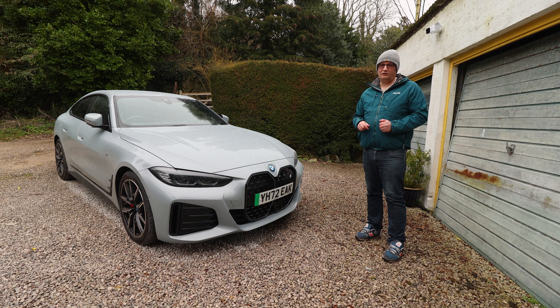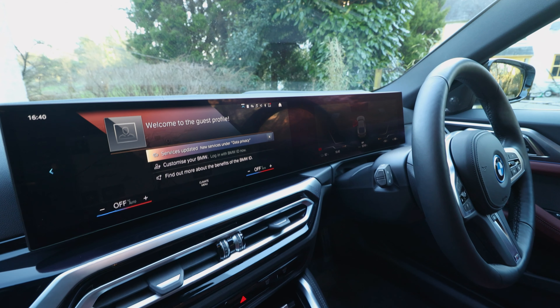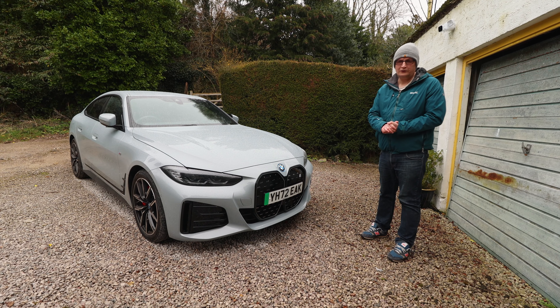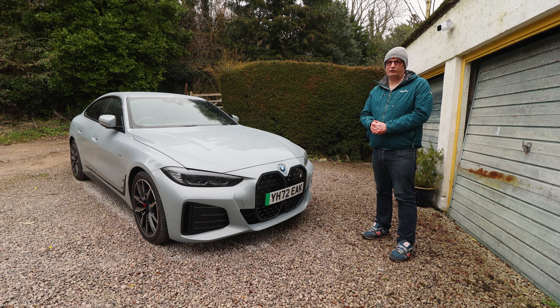Now we first saw this at Goodwood — the BMW i4. And to say it caught our eye, well, that's an understatement. This is BMW's first electric car aimed squarely at driving dynamics. The question is, does it offer that? I'm Ben Quirk, welcome to Planet Auto.